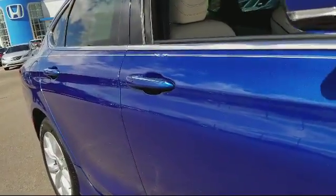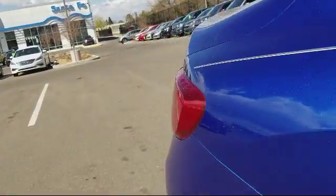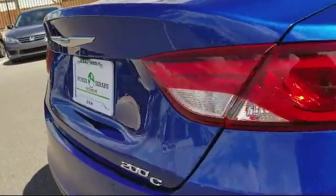It also features traction control, power windows, side airbags, fog lights, and anti-lock braking, and has less than 60,000 miles on the odometer.